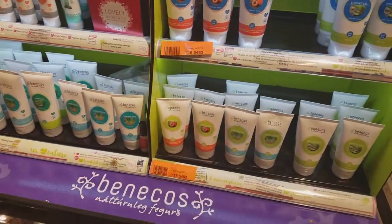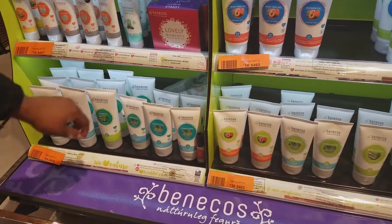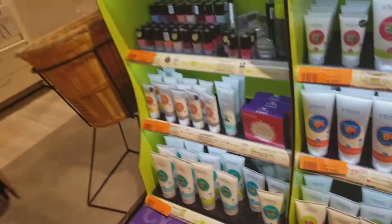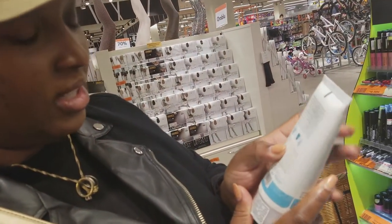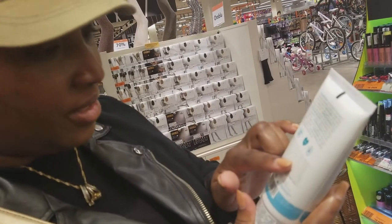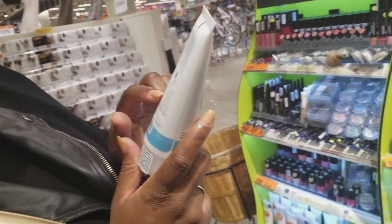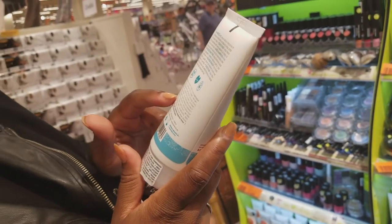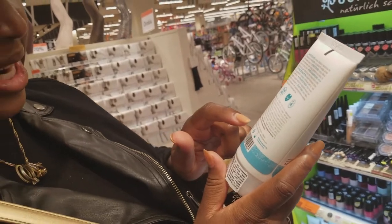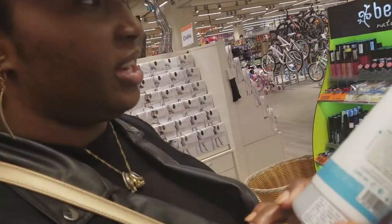They have body lotion, conditioner, and shampoo. Let's see what's in the conditioner: water, alcohol — that's an okay alcohol — glycerin. Most of them are oils and fruit extracts. I'll have to zoom in when we're closer. It looks like they're in Frankfurt, San Francisco, and Milan, and it's actually made in Austria.